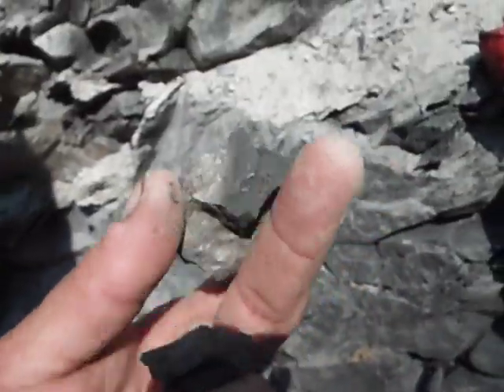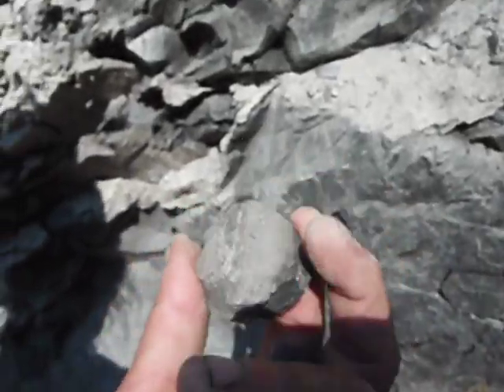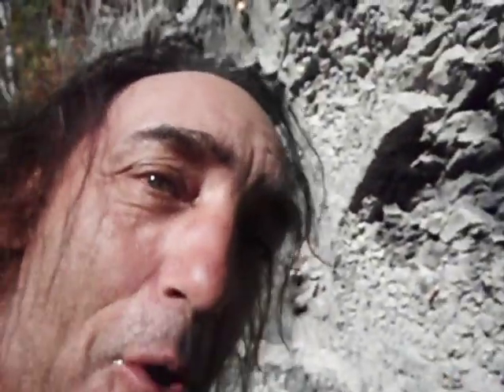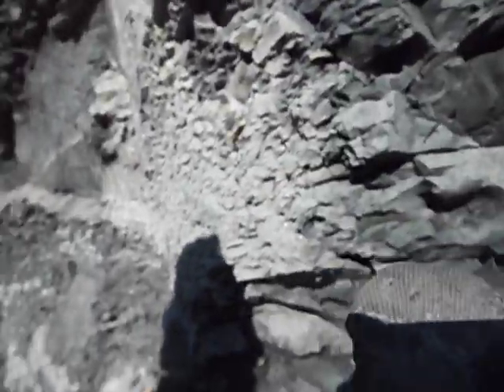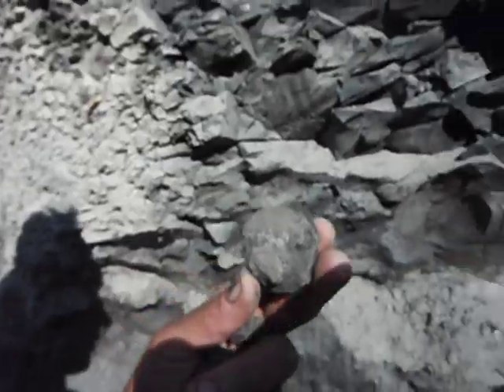See, I was right about predator marks! Do I know my freaky fossils or what? I'll show you — as soon as I wet it, you'll probably be able to see what I'm talking about.